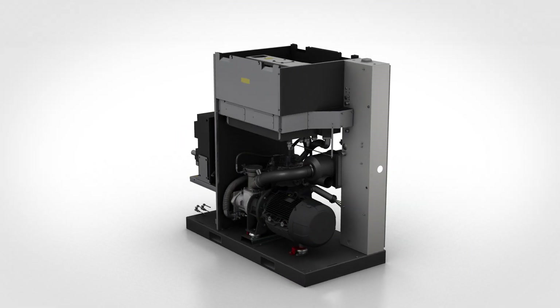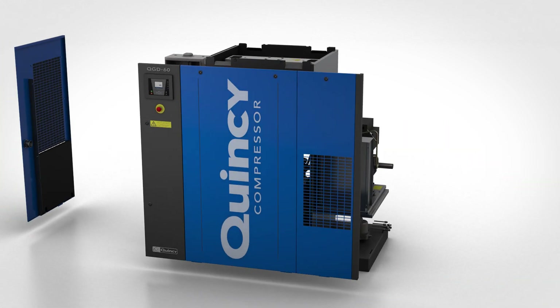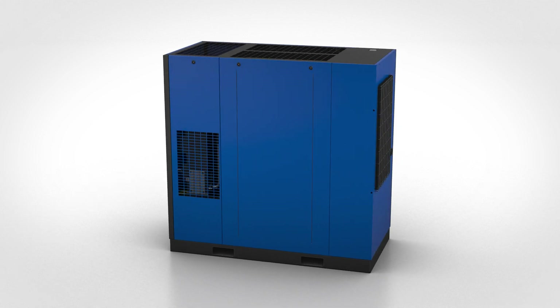Last but not least, the new QGD fixed speed range now includes a TEFC motor, a Y Delta starter, and our phase monitor in its standard package. Count on Quincy to go the extra mile.